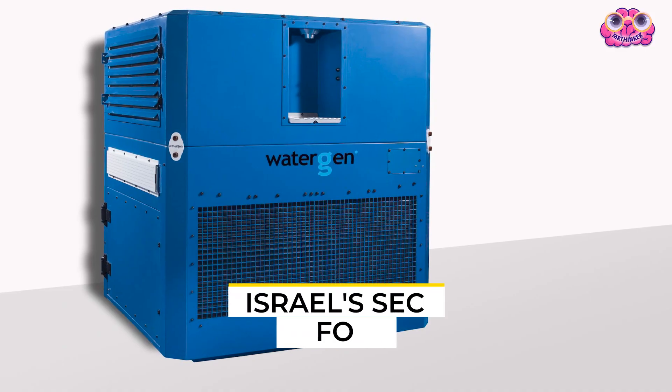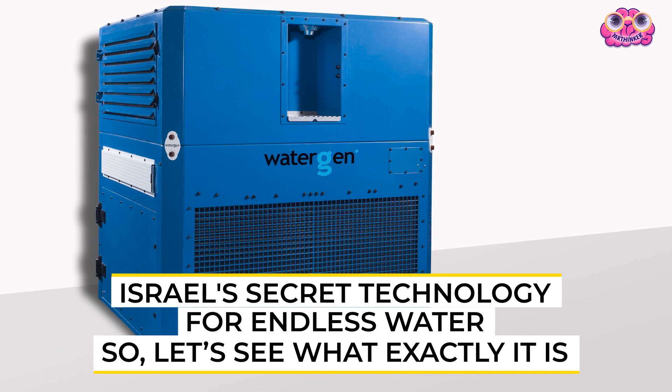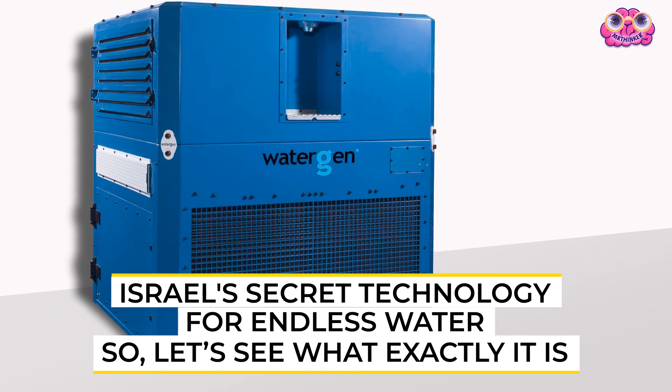Hello, explorers. I'm Mr. Thinker, and today I'll let you know Israel's secret technology for endless water. So let's see exactly what it is.